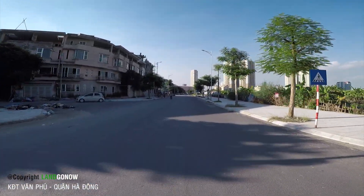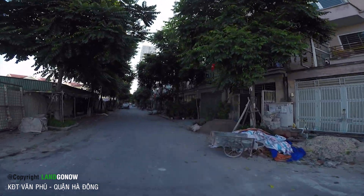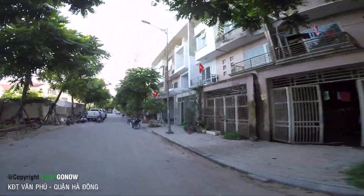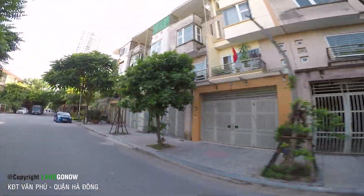Không chỉ chủ đầu tư mà ngay cả tôi cũng rất là xót tiền, rất là xót cái cảnh như thế này. Không khác nhiều những cái cảnh ở Bình Dương - Bình Dương cũng như thế này đấy. Nhưng mà còn khá hơn Bình Dương - Bình Dương còn không có bóng người, còn khu này vẫn còn có người ở.